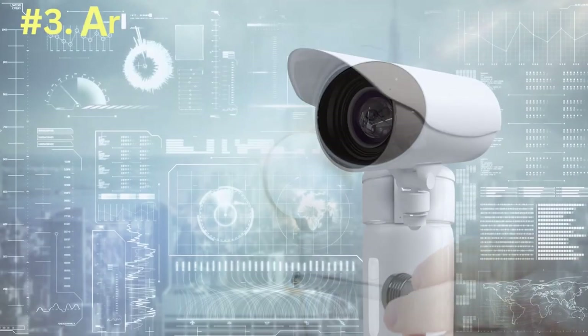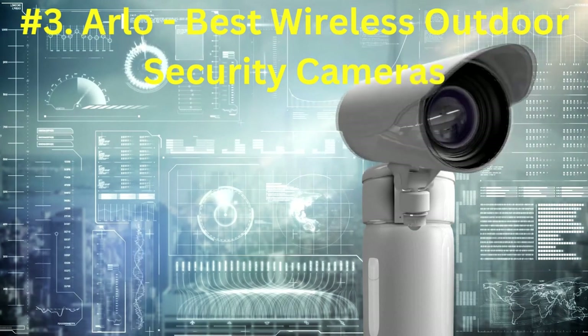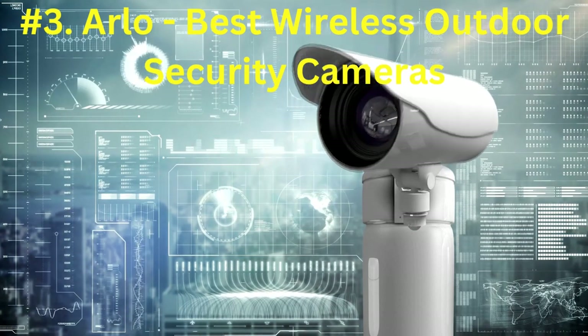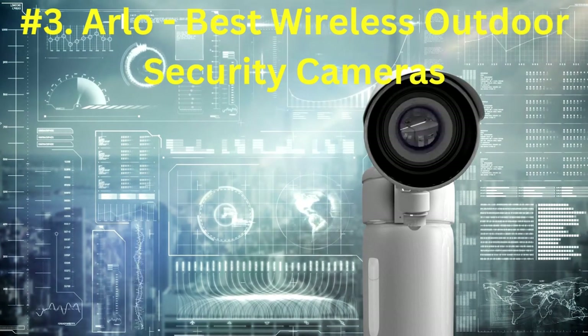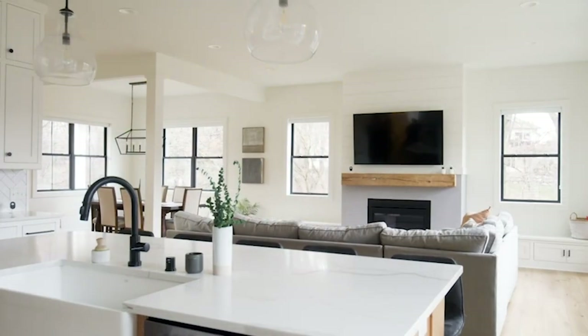Number 3: Arlo, best wireless outdoor security cameras. For people seeking totally DIY home security, Arlo offered the best selection of outdoor wireless security cameras for $189 and up. Color night vision, floodlights, and facial recognition were among their special features.